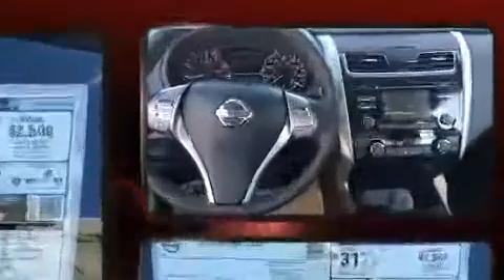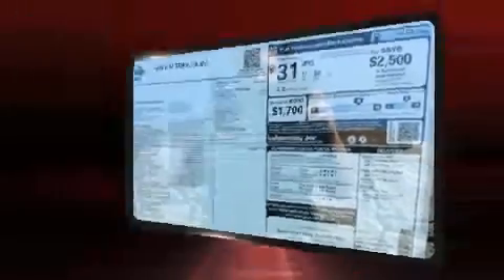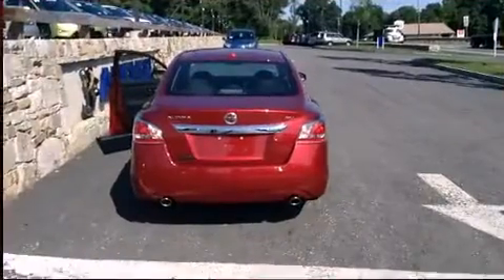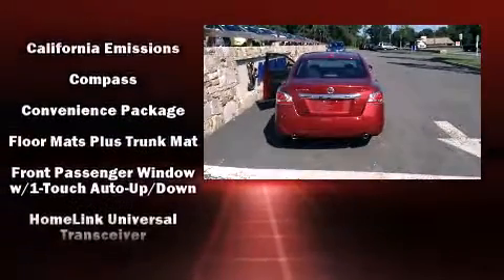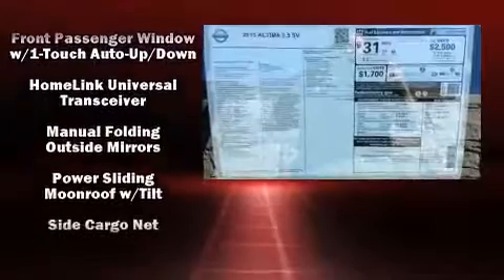Nissan also prioritized safety and security by including dual front impact airbags, ignition disabling, and four-wheel disc brakes with ABS. This car was designed with safety in mind, allowing you to drive with even greater assurance.